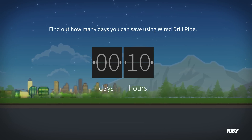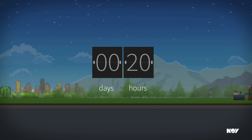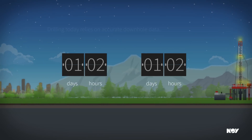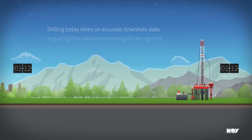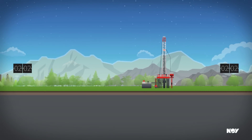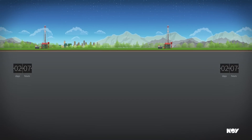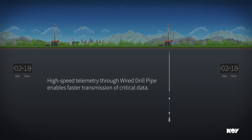Operators today rely on downhole data to drill wells safely, efficiently, and accurately. Conventional telemetry methods such as mud pulse operate only at a few bits per second, hence significant time is consumed waiting for downhole data. Wired drill pipe from NOV IntelliServe enables this critical data to be transmitted instantaneously, saving valuable rig time.